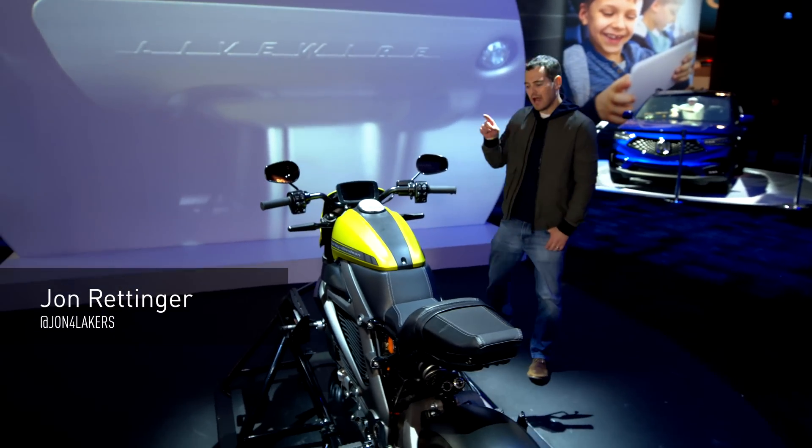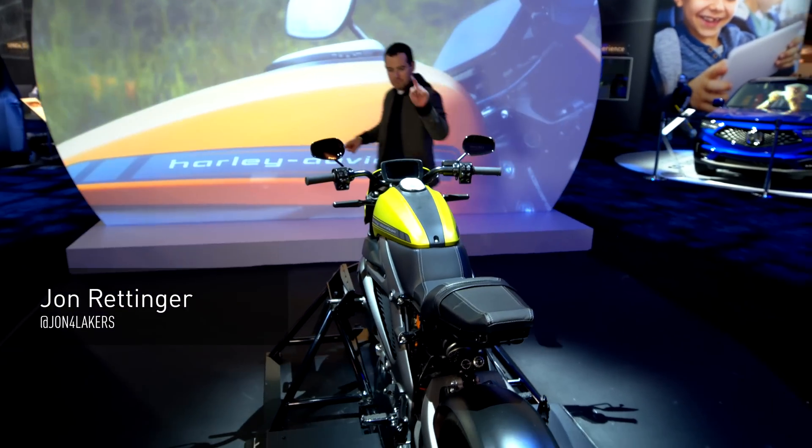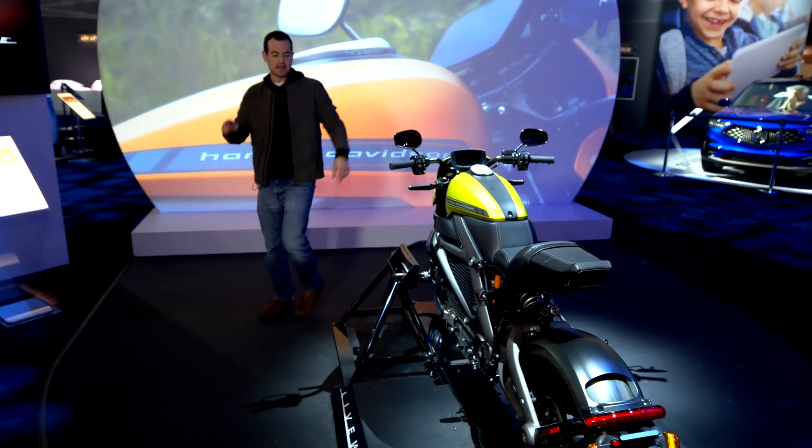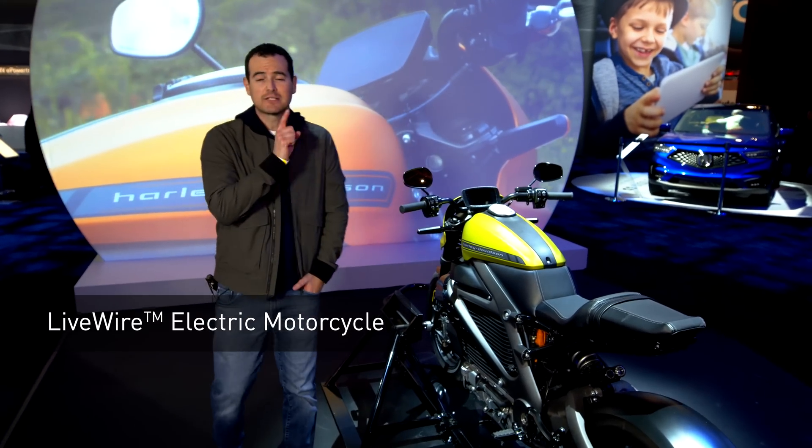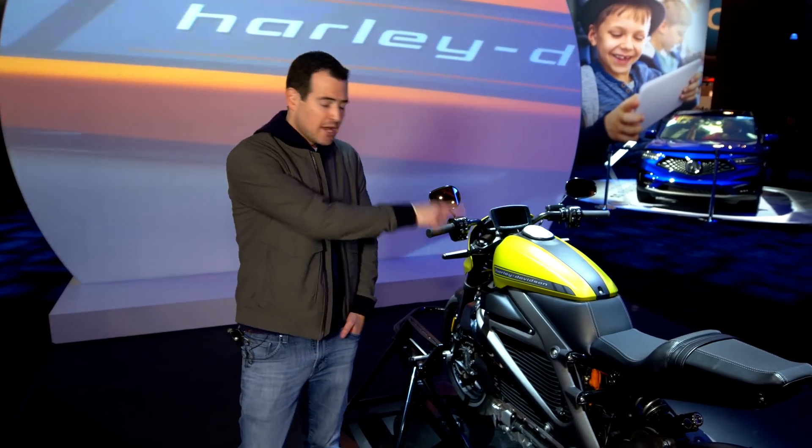So what's better than a Harley? How about an electric Harley? With Panasonic Telematics built in, meet Livewire — the only one in existence. It is the most connected motorcycle experience ever. You can come check it out at the Panasonic booth at CES.